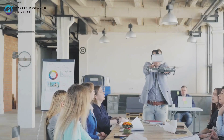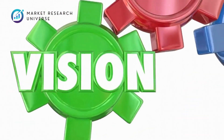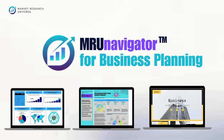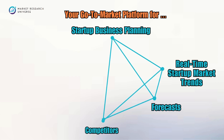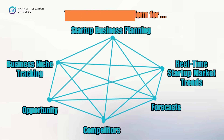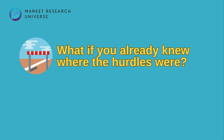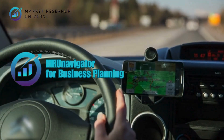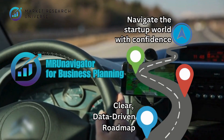Whether you're looking to raise funding, plan your product strategy, or enter a new region, MRU gives you a clear edge in decision making. Every great success story begins with a vision — but what if you had a roadmap to turn that vision into reality? Introducing MRU Navigator for Business Planning: your go-to-market platform for startup business planning, real-time startup market trends, forecasts, competitors, opportunity, and business niche tracking. It gives you a clear, data-driven roadmap to navigate the startup world with confidence.